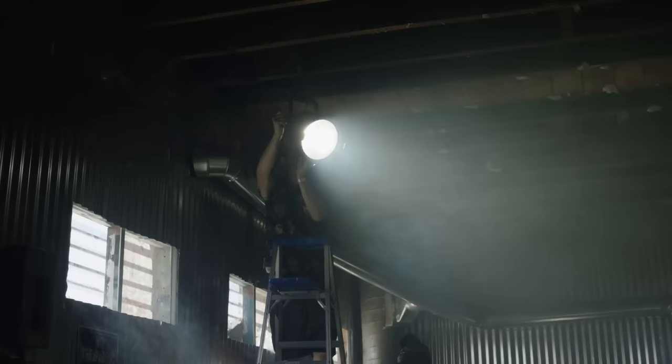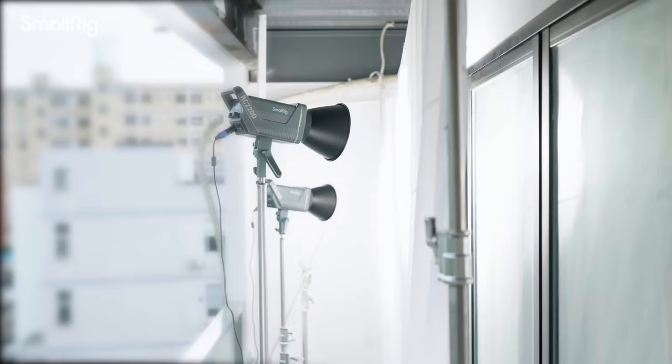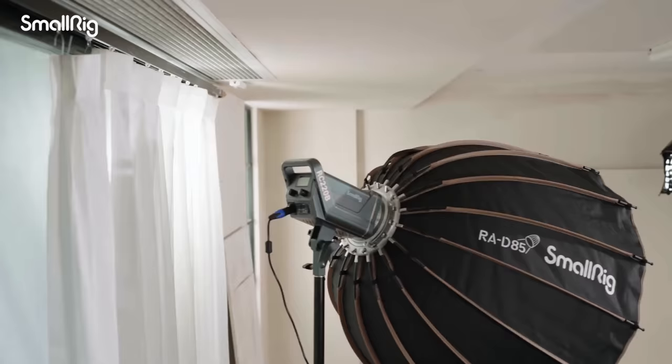LEDs are lightweight, they don't draw a lot of power — meaning you can plug them into the average wall outlet without blowing the power grid — and they're getting better and better every year. But not all LEDs are created equal, and there are so many different kinds and companies to choose from that it might not be very clear which ones you should be looking at.